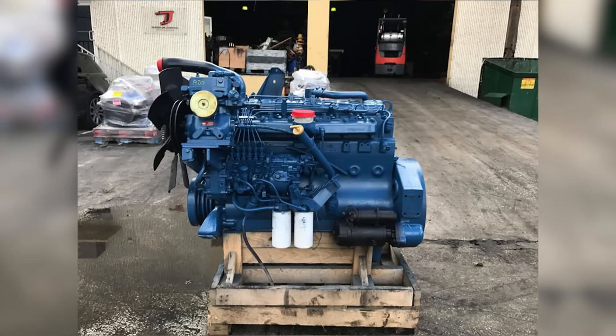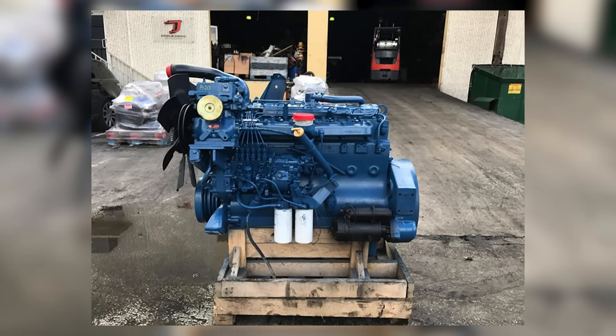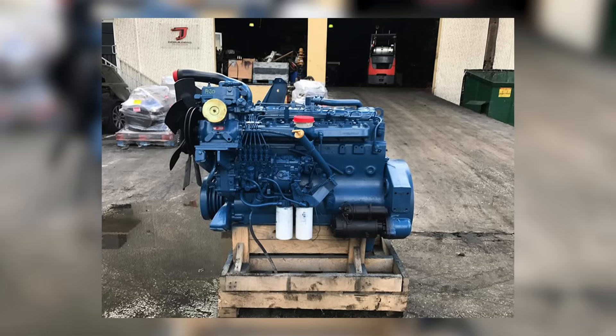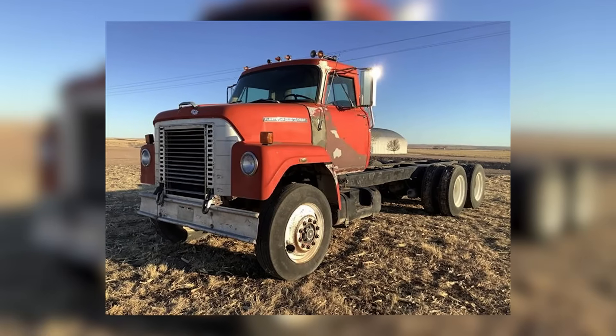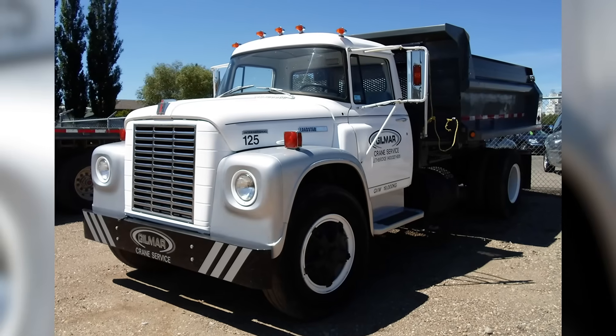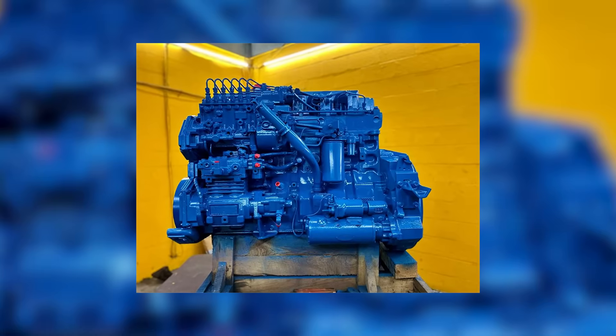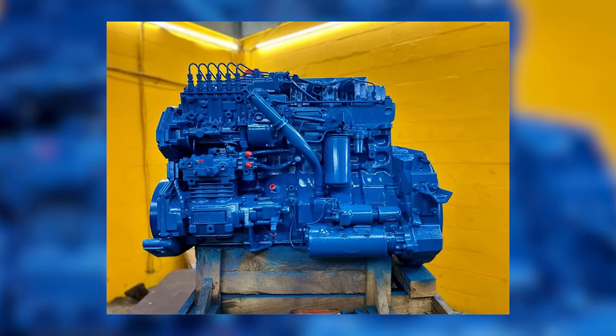That changed quickly. After a $500,000 tooling investment, International pivoted to offer the DT-466 in trucks. Starting in 1975, it became an option in the Fleet Star, Cargo Star, Pay Star, and Lodestar lines. For a market that was rapidly shifting toward diesel engines, the DT-466 looked like the perfect fit.